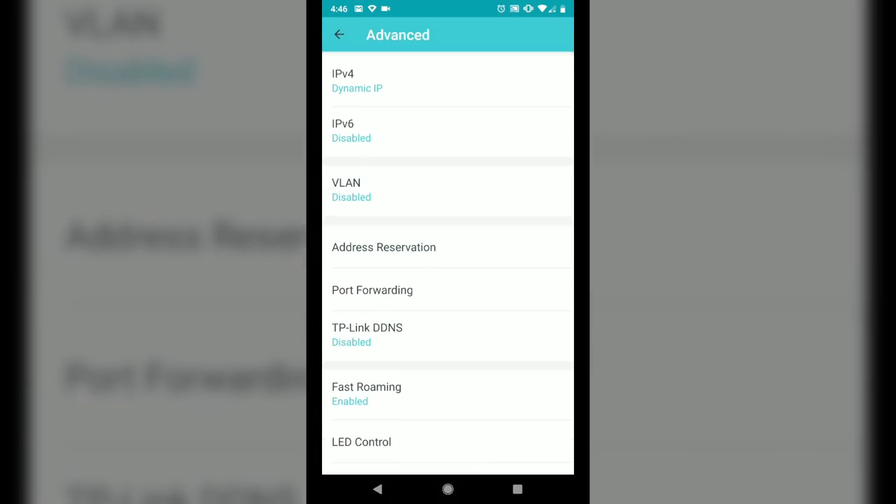You even get advanced features like IPv6 support, VLAN tagging, address reservation, port forwarding, and my personal favorite — the ability to configure the entire system for AP or access point mode that doesn't disable the mesh, meaning no more irritating double NAT. Unfortunately, the Trend Micro Home Protect suite from the Deco M9 Plus is gone, but hey, it's a budget system — you have to make some cuts.